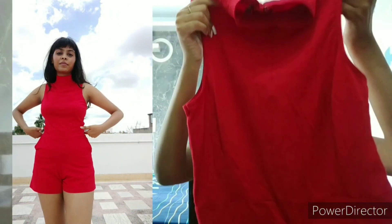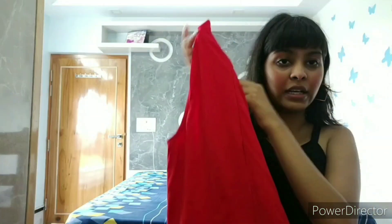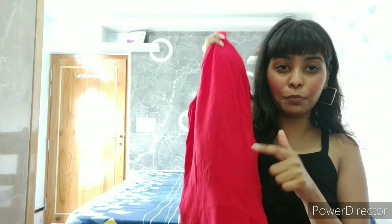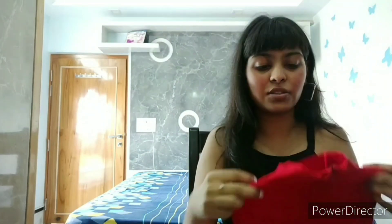The next dress I got is amazing — totally worth the money. It is a red romper, really short, and the quality is really nice. It's stretchable, I'm in size small, and this costed me just 600 rupees. It has a zip at the back — the only problem is the zip goes very low down, so you need someone to zip up your back. But otherwise, for 600 rupees it's an amazing buy.